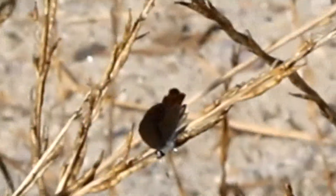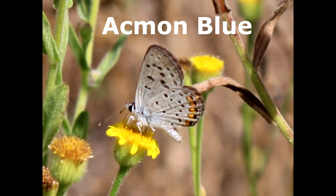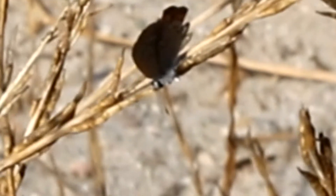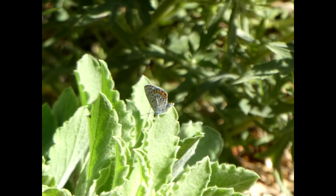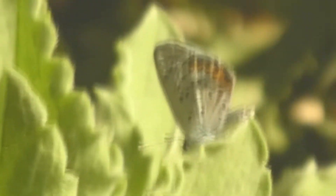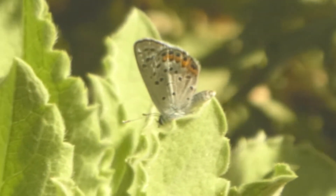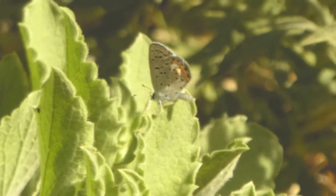Another little butterfly — this is an Acmon blue, Plebeus acmon. Kind of looks like a western pygmy blue, but she's a lot larger. She can be found north to Oregon and south down to Baja California, and she's a very tiny butterfly as well. The tops are blue with dark edges, and the underside is white with black spots and a red-orange band on top.